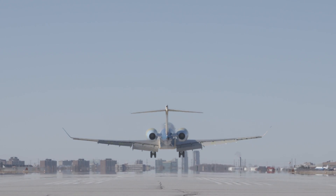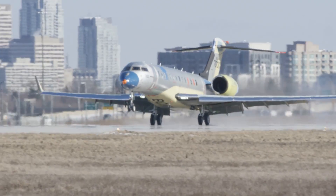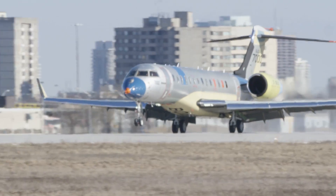The Global 7000's 7,400 nautical mile range will allow passengers to connect non-stop between Dubai and New York City, or London and Singapore.